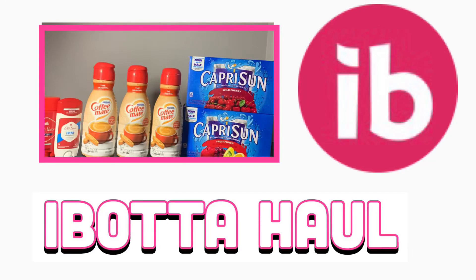Hi everybody, welcome back to the channel or welcome if you're new here. My name is Paula. My channel is PJ Donita Trends, where we talk about all things trending in my life. And today we're going to be talking about this Ibotta haul. We're going to be shopping in Food Lion, which is one of my local grocery stores. So let's see what Ibotta deals we can find.